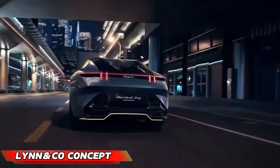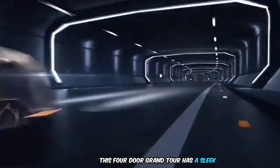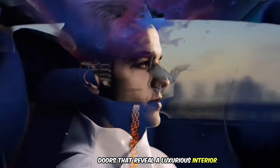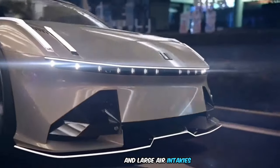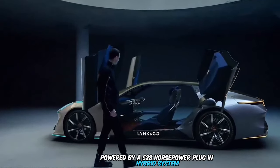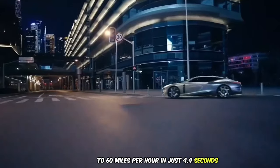The Link & Co. Concept Car is a futuristic hybrid that combines style with performance. This four-door Grand Tourer has a sleek, aerodynamic design, complete with a panoramic glass roof and suicide doors that reveal a luxurious interior. Its front boasts thin vertical headlamps, an angular grille, and large air intakes, while the rear features a coast-to-coast LED bar, dynamic diffuser, and hidden spoiler. Powered by a 528-horsepower plug-in hybrid system, it can go from zero to 60 miles per hour in just 4.4 seconds.